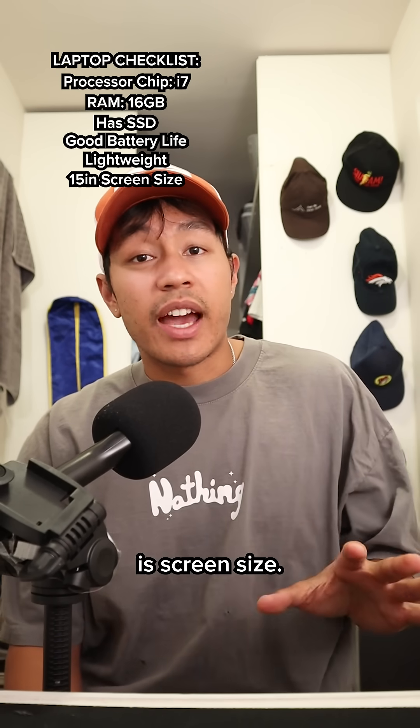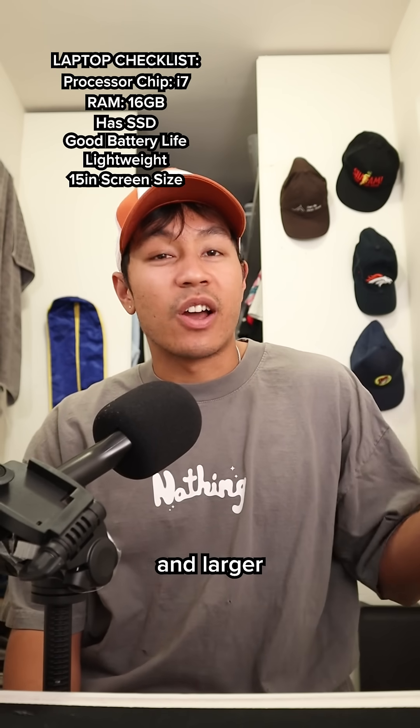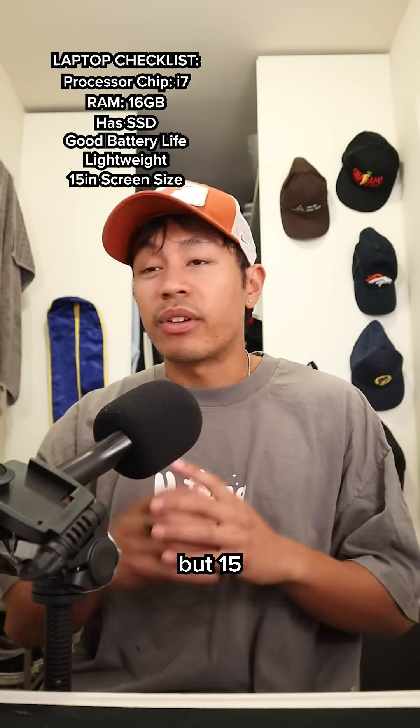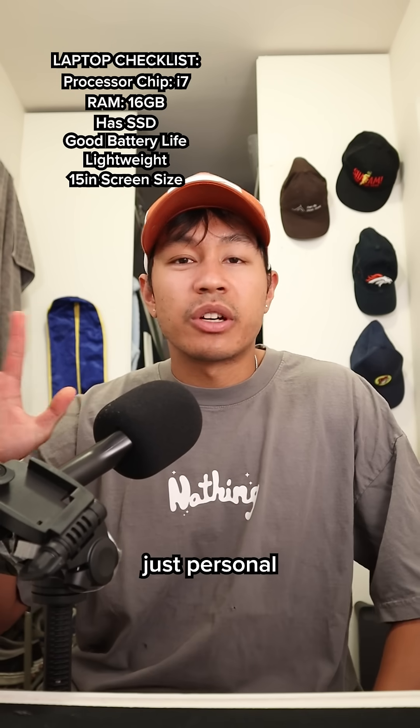The last one I'll mention is screen size. Personally, I like anything 15 inches and larger. 13-inch screens are really small and I definitely notice it, but 15 and up is pretty fine. But then again, it's just personal preference.